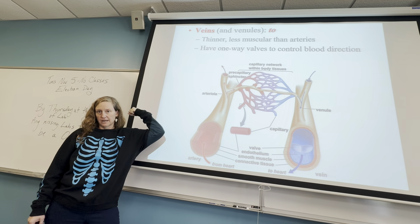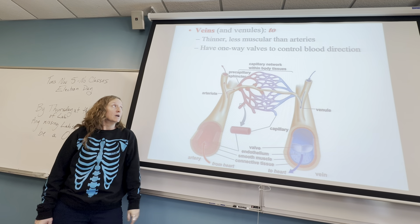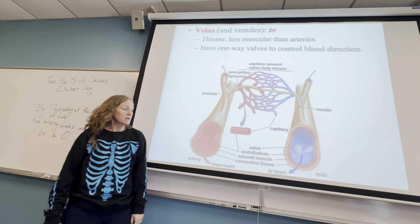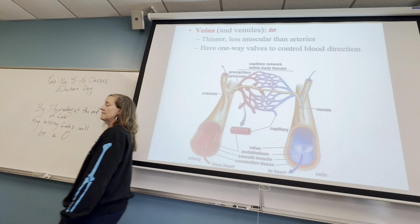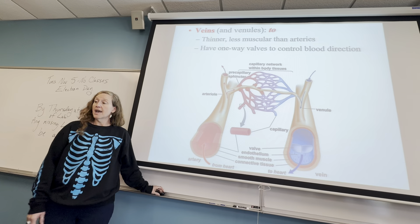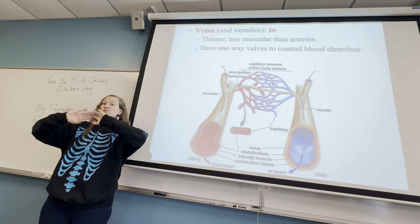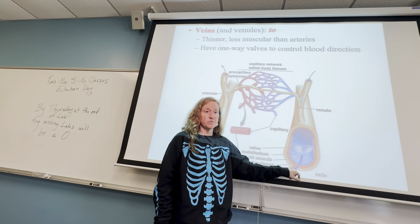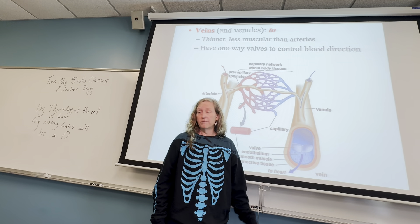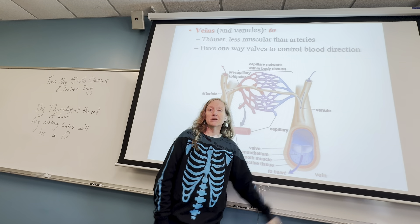Veins have valves as well, like the AV valves and semilunar valves, and the valves keep pushing blood toward the heart. They do have a muscle layer, but not as much. They've evolved these valves and a thinner muscle layer.